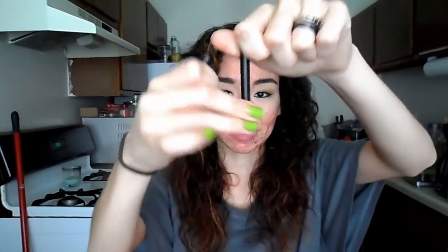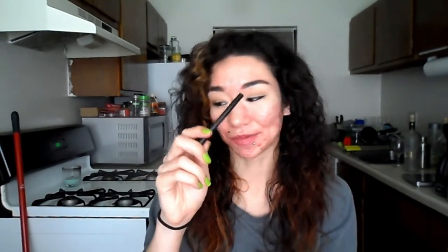I also have a NARS eyeliner — I think it's called Larger Than Life, or something like that. I remember loving this pencil. The only reason I'm getting rid of it is because the pencil fell out, which really upset me because it's so good. It's great for the water line and tight lining, it doesn't transfer anything, and once it sets it's not going to move. I would invest in the full size but the price scares me, so I'll continue trying new pencil liners.